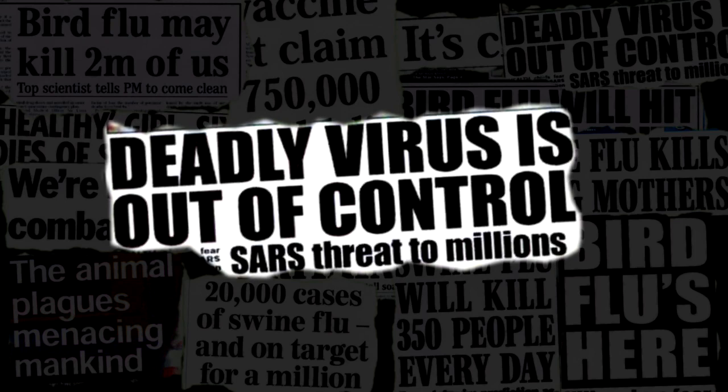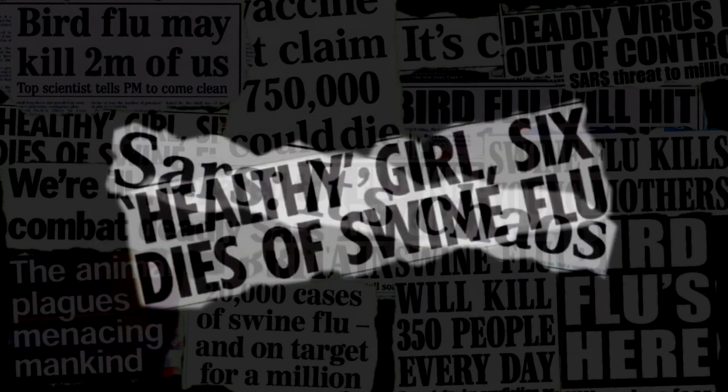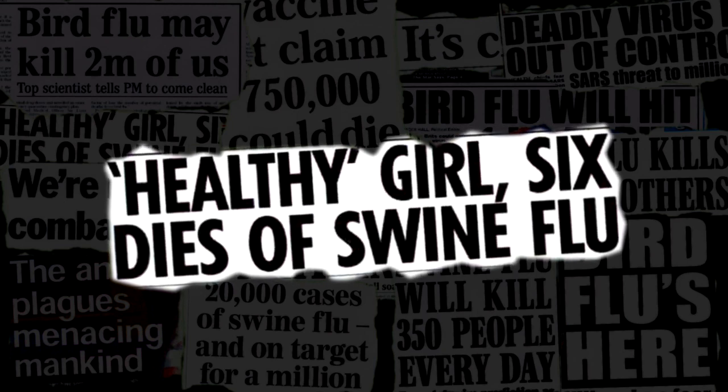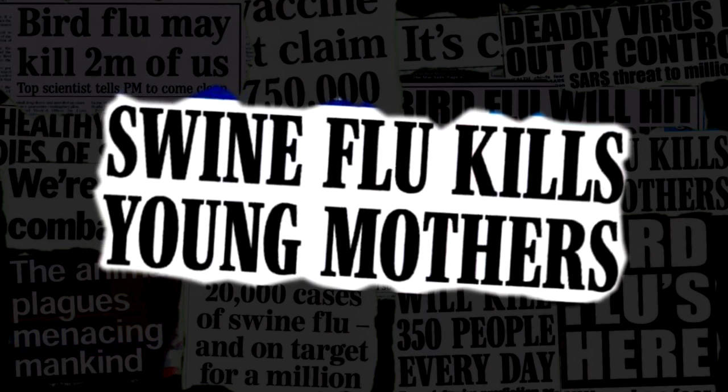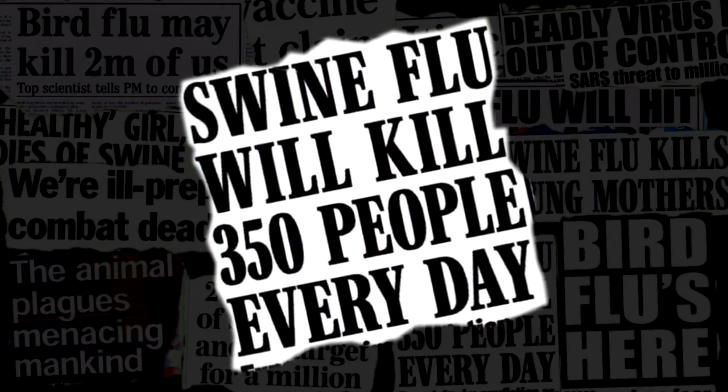The impact of some pathogenic organisms on human and animal health, as well as the environment, can be devastating. So it's essential that they can be contained in safe and secure facilities, facilities designed to cope with the potential level of threat.